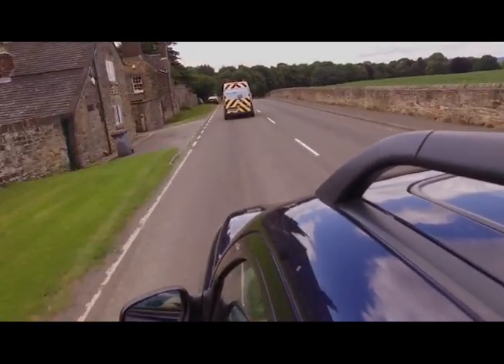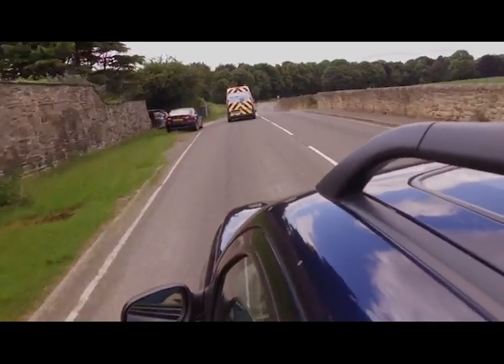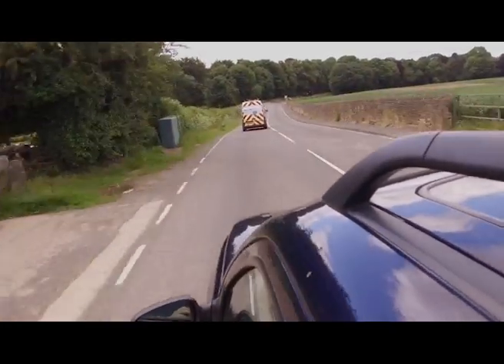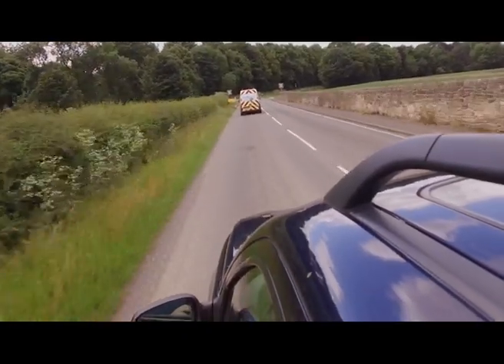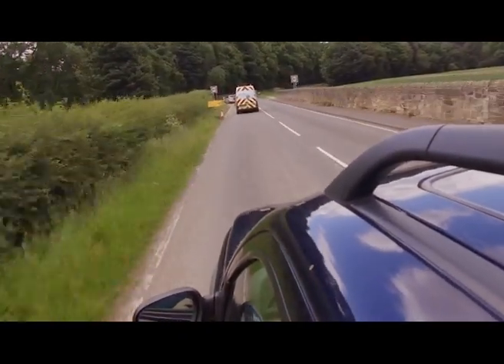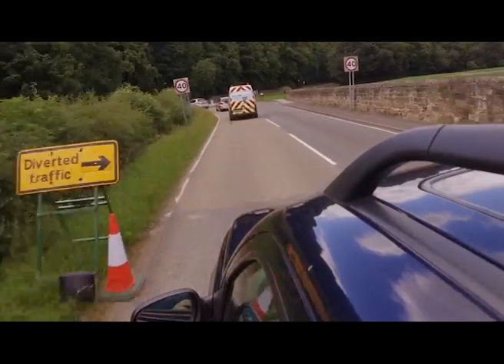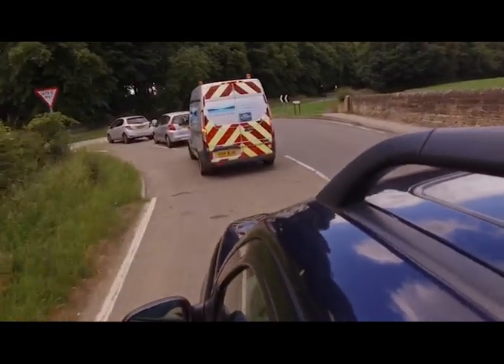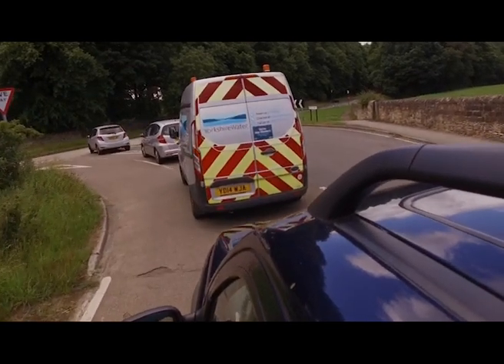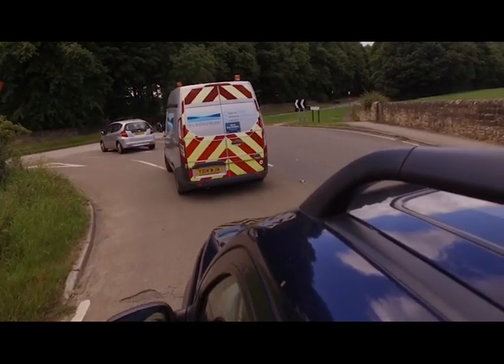So Rover a bit more upmarket, Morris the sort of basic everyday car, Austin just a little bit more upmarket, Triumph somewhere between there and Rover — no, make them all compete with each other. And then we'll throw MG into the mix as well to compete with Triumph. It just was mad, it was absolutely mad. And then you start badging the same cars as Morris, Austin and Wolseley — identical cars. The Wolseley just had a bigger grille and a bit of wood in it.